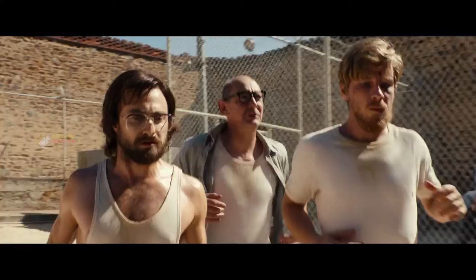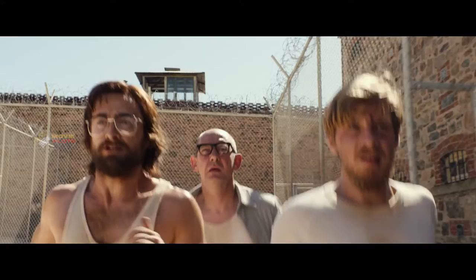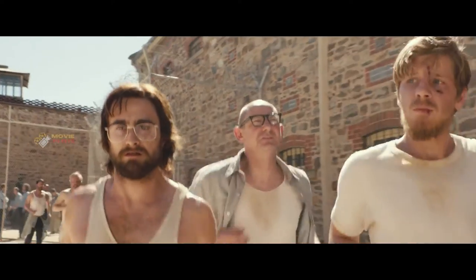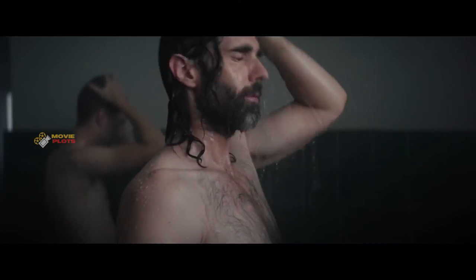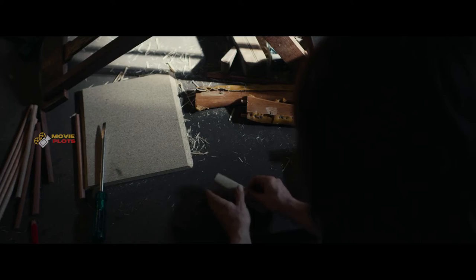Transported to Pretoria prison, they meet Dennis Goldberg, an older political prisoner serving four life sentences for previous work against apartheid. He shows them the ropes but discourages them from trying to escape. Jenkin and Lee discuss escaping with another prisoner, Leonard Fontaine. They settle in and go about their daily routines.